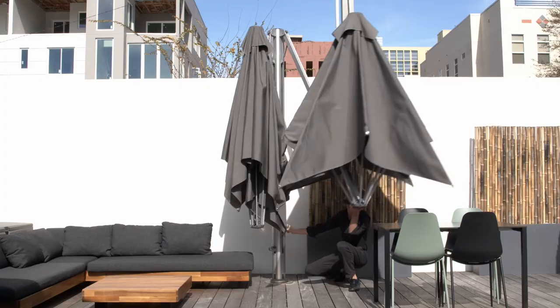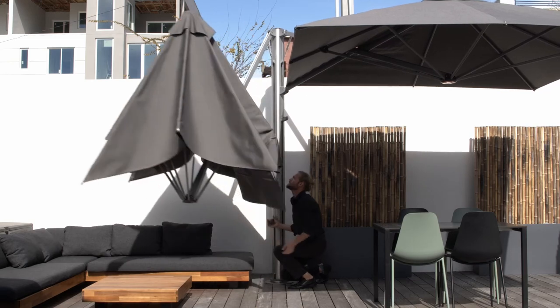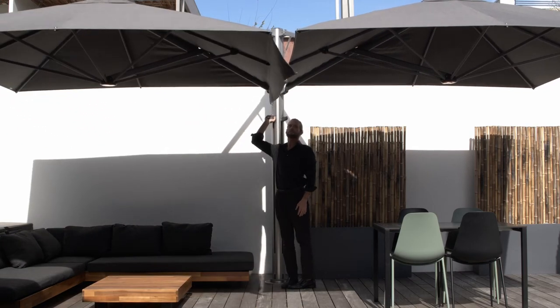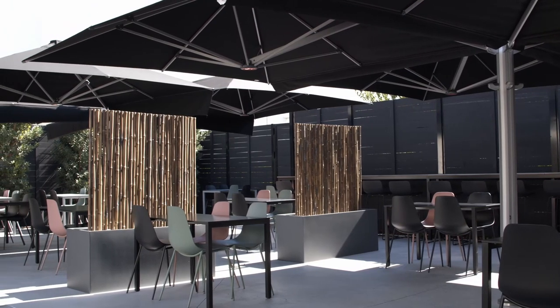It adds a ton of value for being in Florida with the heat. It does keep the heat off the patio. And because I wanted the entire thing encompassed and enclosed to feel like a fun little space to be in, they're just great umbrellas.